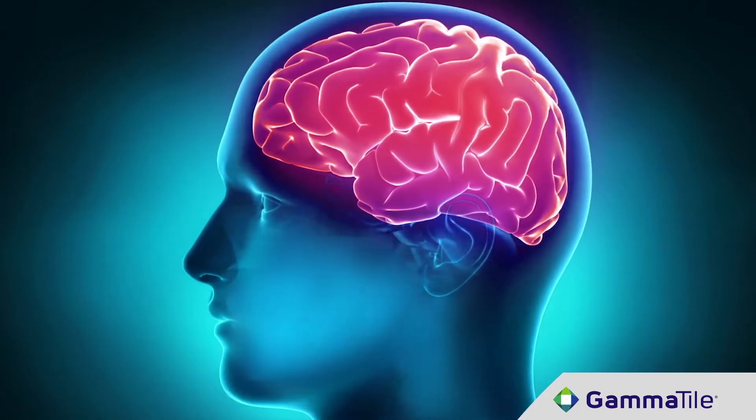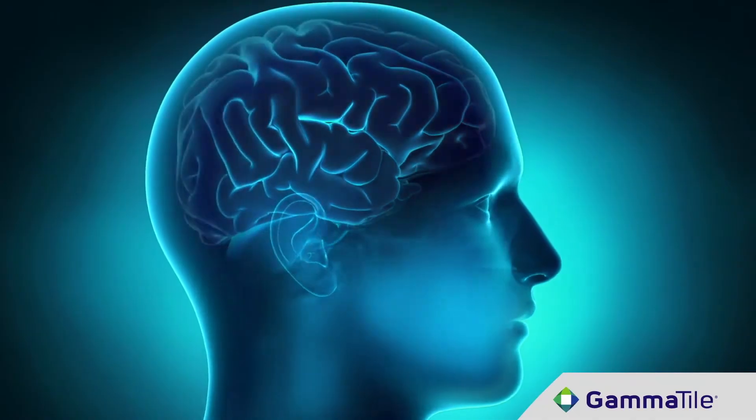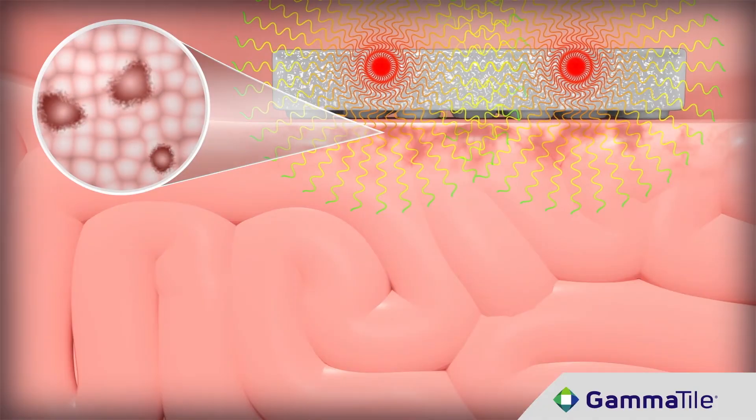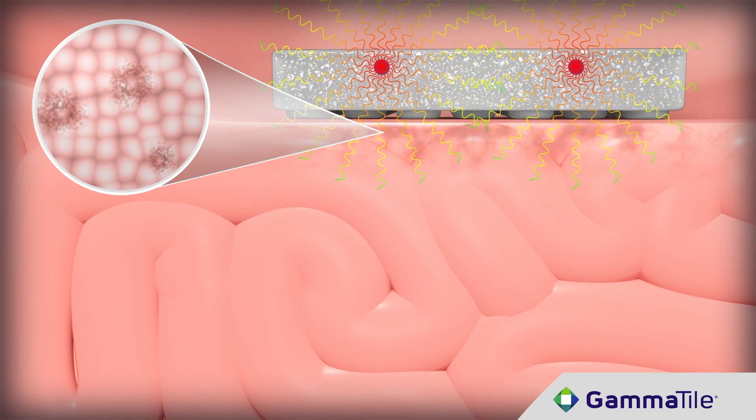It takes about five minutes to place the GammaTiles in the brain. Being able to put the radiation source directly where the tumor was is significant to treatment. The GammaTiles deliver 50% of the therapeutic dose within the first 10 days. This fast dosing helps keep any remaining tumor cells from duplicating. Looking at the data, even in recurring cases there's an 80% or better chance of local control with the use of this technique.